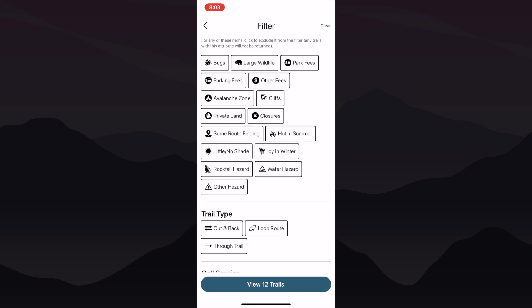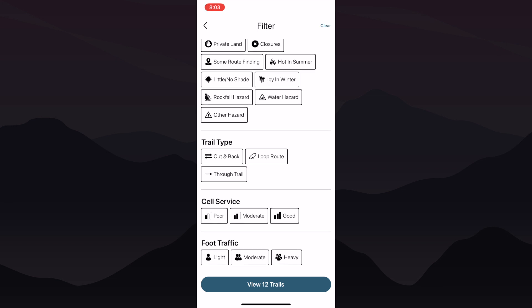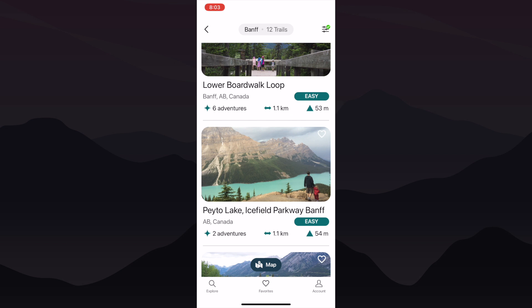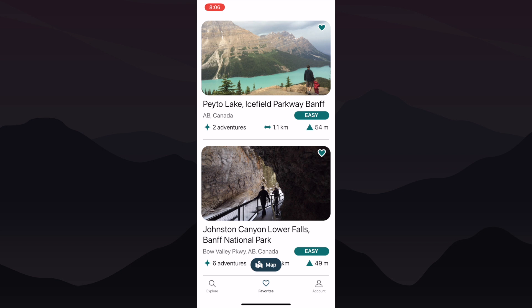Lastly, you can choose your trail style, quality of cell service, or the desired volume of foot traffic. When you're ready, hit View Trails. When you have found that trail that you love, simply tap the heart icon on the top right of the trail and mark it as a favorite. Then you'll have easy access to it whenever you're planning your next adventure.